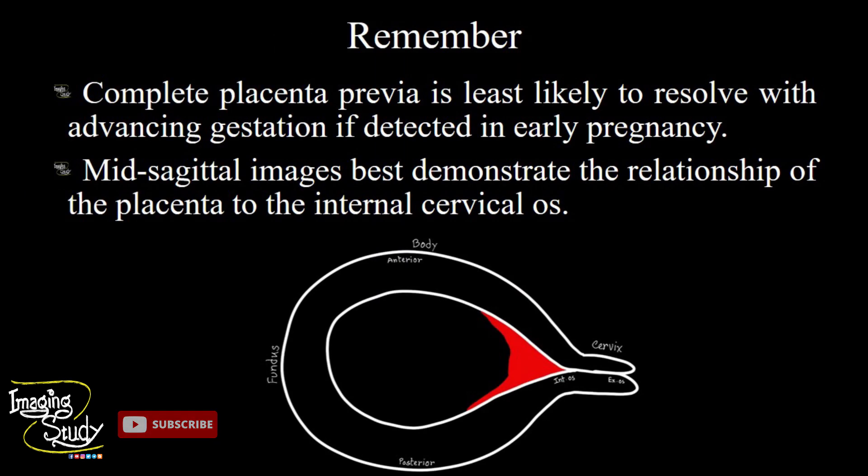Now the take-home message. Complete placenta previa is the least likely to resolve with advancing gestation if detected in early pregnancy. If you see any patient in early pregnancy to have a completely covered os with placenta, then make a follow-up scan and wait up to 28 or 30 weeks, depending on which guideline you follow, to diagnose complete placenta previa.